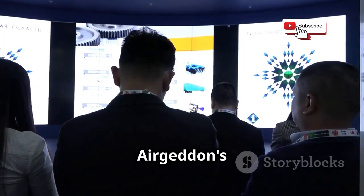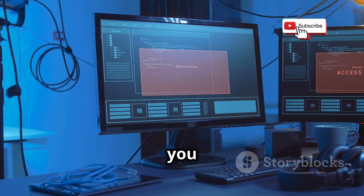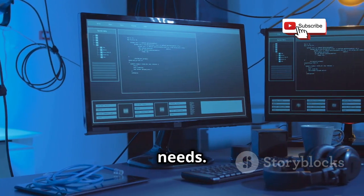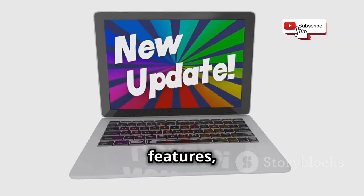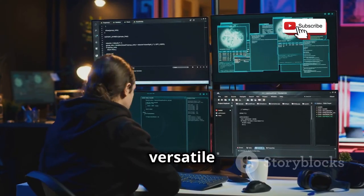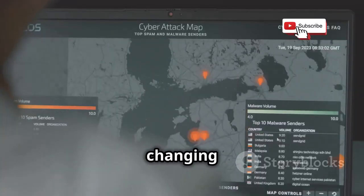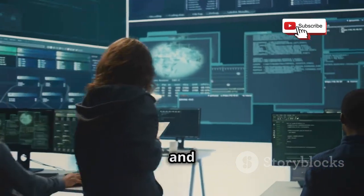One of Airgeddon's key strengths is its modularity. It's built on a framework that allows you to easily add or remove modules depending on your needs. Airgeddon is constantly being updated with new modules and features, making it one of the most versatile Wi-Fi hacking tools available. It's a great example of how automation is changing the landscape of cybersecurity, both for attackers and defenders.